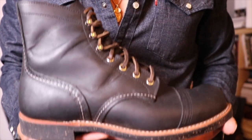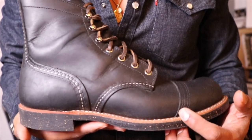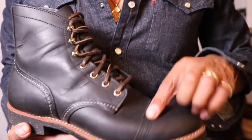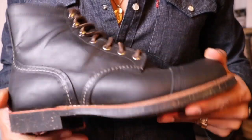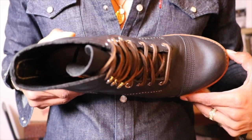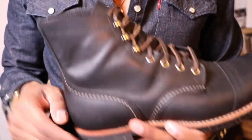Let's take a closer look. The 8114 Iron Ranger in black harness leather — we have the Goodyear welt, the triple stitch, double layer toe cap, natural cork outsole, eyelets with speed hooks. These are made on the 8 last. I have leather laces in these, which I think looks really cool.